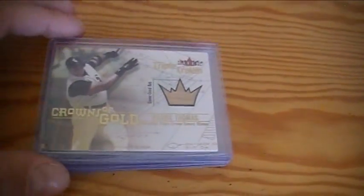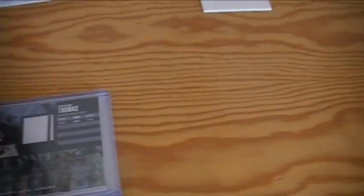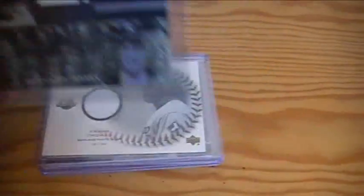Rob Brantley auto, the rookie card gold on top. Cole Nelson. And then he threw these Frank Thomas cards in here — pretty badass. Got a game used bat. Crowns of Gold. Fleer Triple Crown. Real nice. Piece of history. Jersey with a pinstripe. Batting champs. Beast.